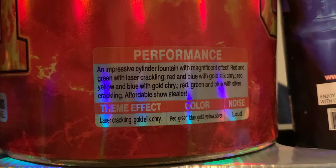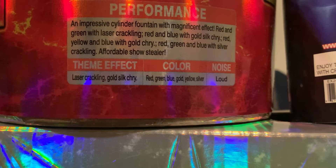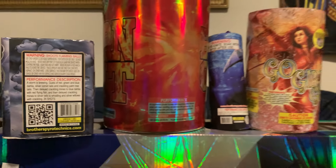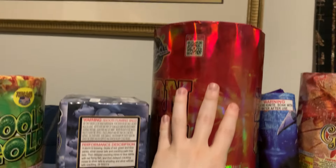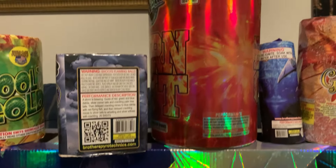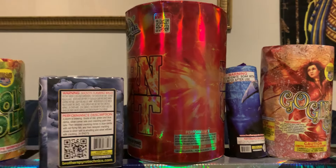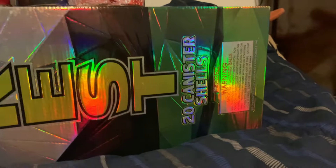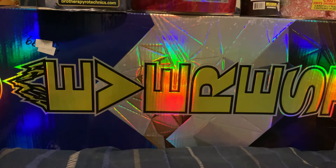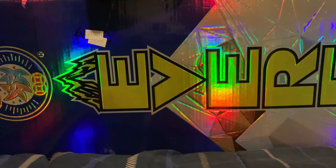I've never had Robot Force and never really heard anything about it either. It was 14.99 buy-one-get-one, so $7.50 normally — not bad. The big fountain I got is Burnout by Miracle — a big cylinder fountain. The performance is: red and green with laser crackling, red and blue with gold silk chrysanthemum, red, yellow and blue with gold chrysanthemum, red, green and blue with silver crackling. It's listed as loud. It's a very crackle-heavy performance, and it's a big one — about the size of my hand.